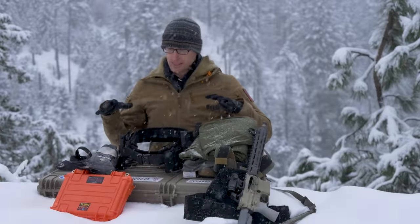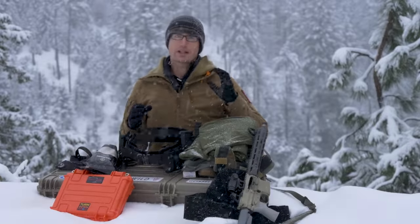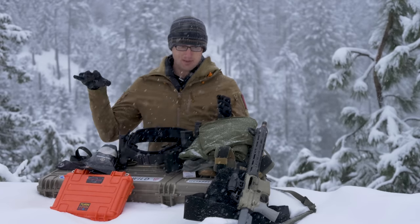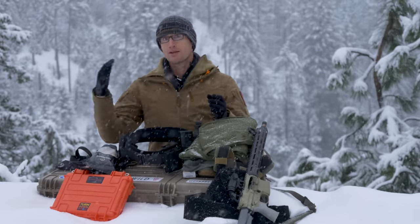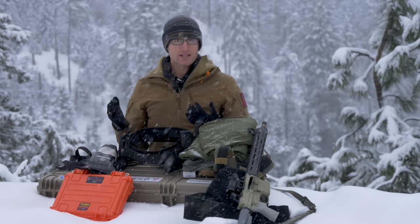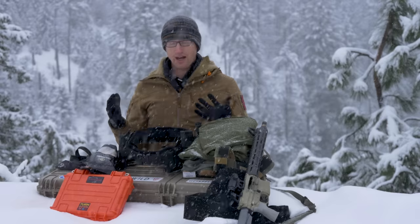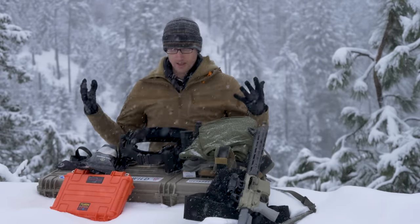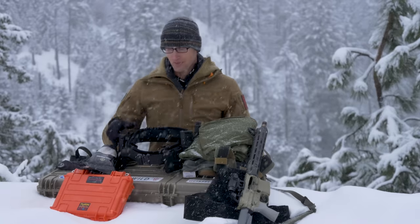Hey everyone, it's Ivan from KitBadger.com here to bring you my loadout from the Tactical Games in Meridian, Mississippi 2019, as well as what I'm taking to Texas 2019. I'll give you a quick rundown of basically everything and let you know if anything has changed between Meridian, Mississippi and the games in Texas, which is in four days as I film this. A lot of this stuff I also used at the Fayetteville games back in 2018.